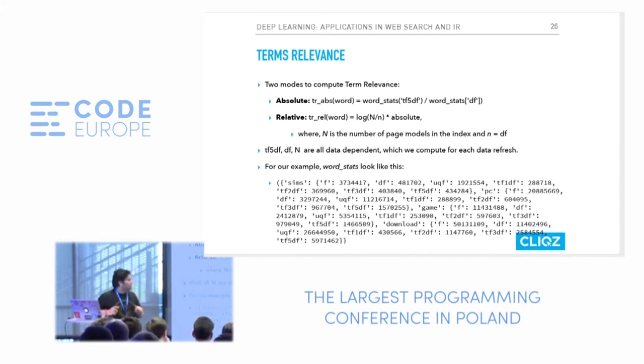For term relevance internally, we compute statistics per word: frequency in the entire corpus, frequency in documents where the word appears, and frequency in the top documents attached to a query. We use a metric called related term relevance — we multiply the top-five document frequency by the log-normalized value of number of pages divided by document frequency. This gives a cumulative number between 0 and 1 indicating how relevant that word is in the query, and it works surprisingly well.